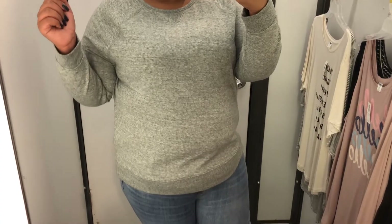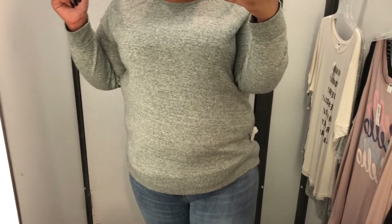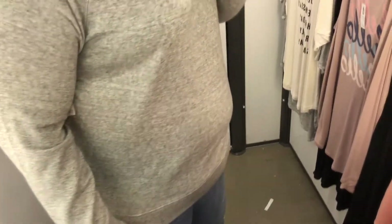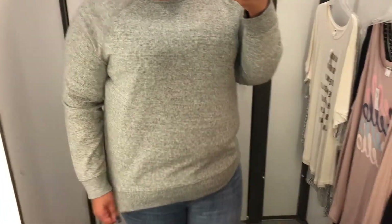Next I have the same pair of jeans with another one of those crewneck sweatshirts. I don't know what kind of magic they put into the sweatshirt, but they are just so, so soft. Old Navy is always my place to go for basics — they have some really good ones.